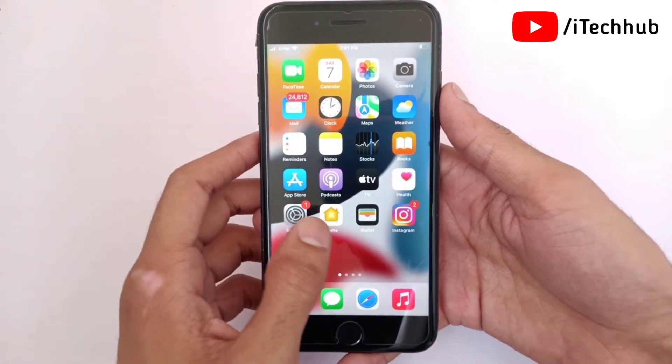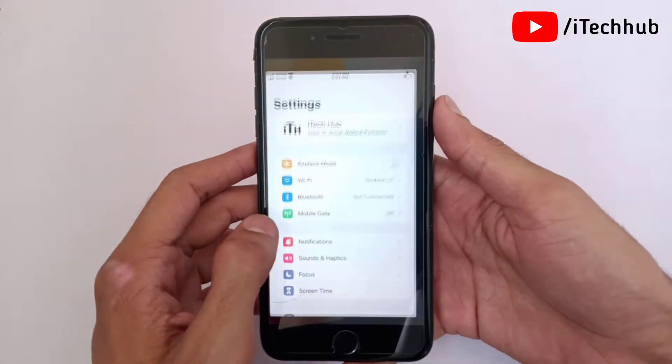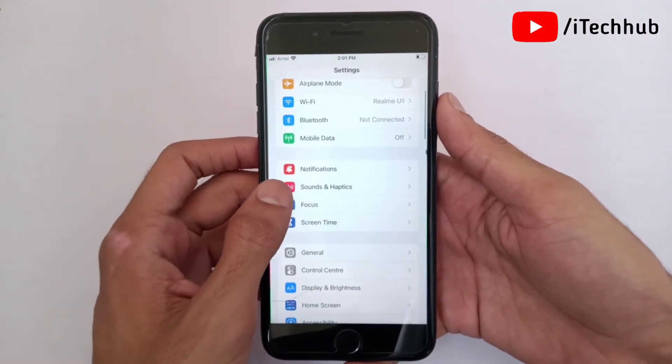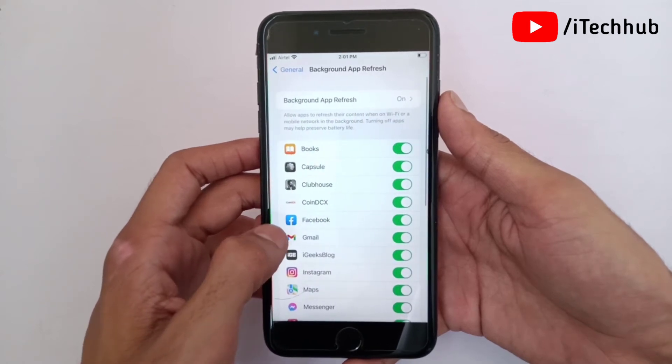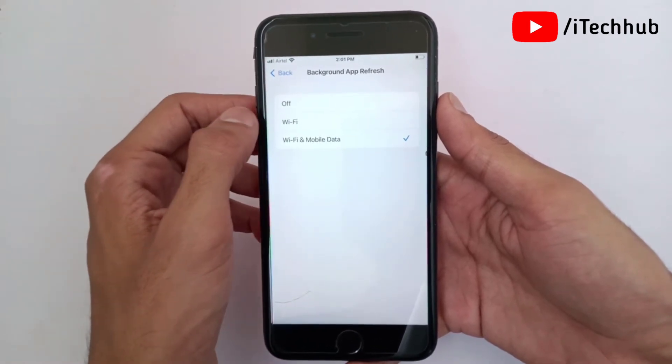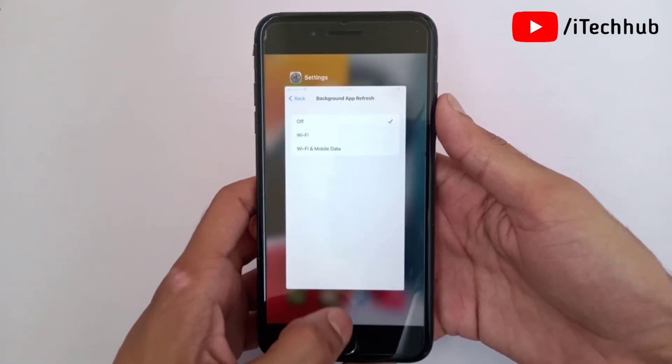The third solution is to turn off background app refresh on your iPhone and iPad. First, open the Settings app, scroll down and tap on General. In General, scroll down and select Background App Refresh. If it is turned on, please make sure to turn it off on your iPhone and iPad.